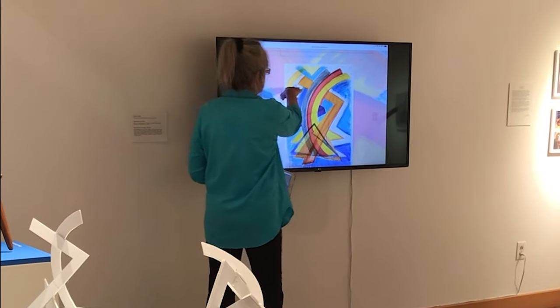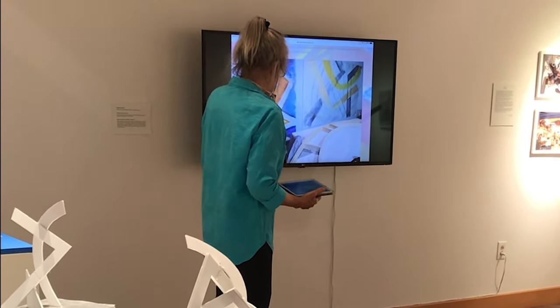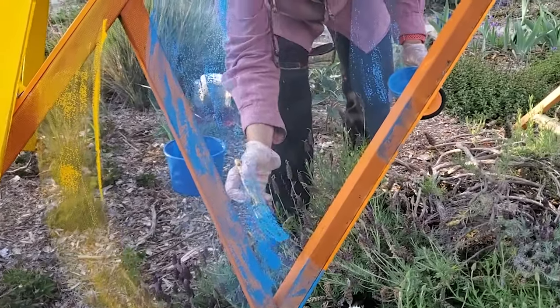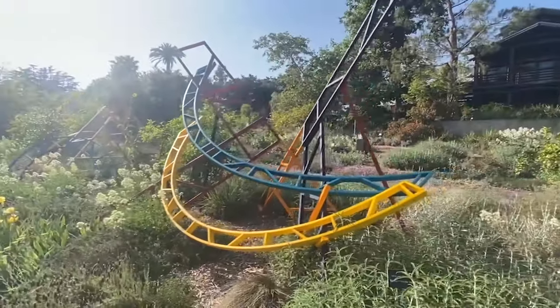My sculptures are puzzles. I start with drawings, paintings, then create models to solve physical problems of balance, gravity, and placement in real 3D space. I love to throw color into the mix. Throughout my process, I allow for mistakes and enjoy the surprises.